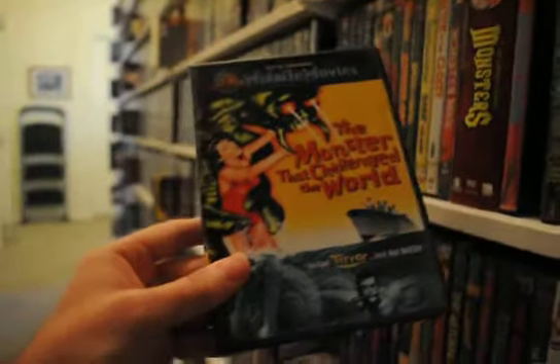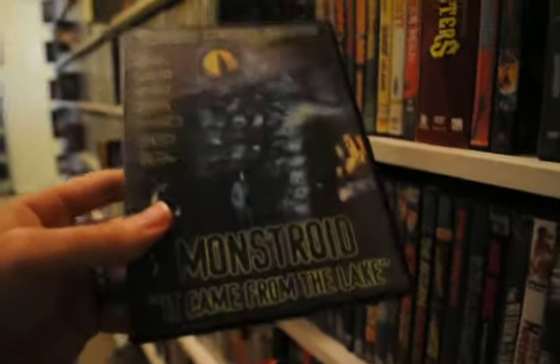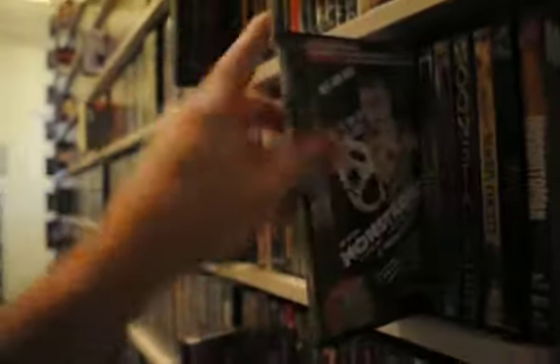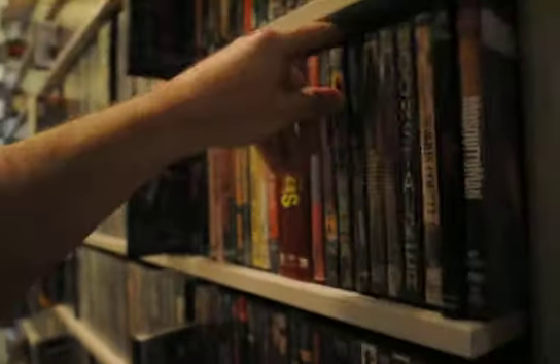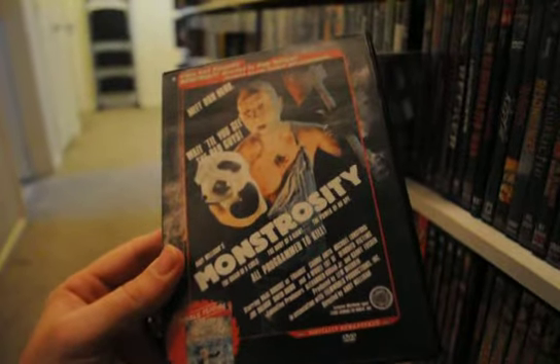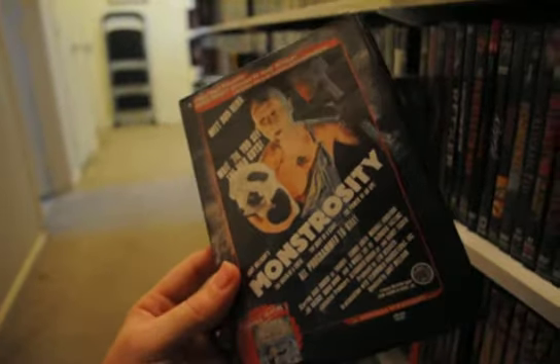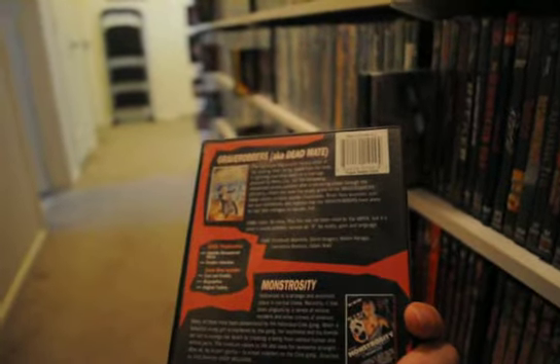Monstroid: It Came from the Lake — I wish it had a better edition out there. I hear the Elvira edition is just not as good. A double feature for Monstrosity and Grave Robbers — also known as Dead Mate — that's right.